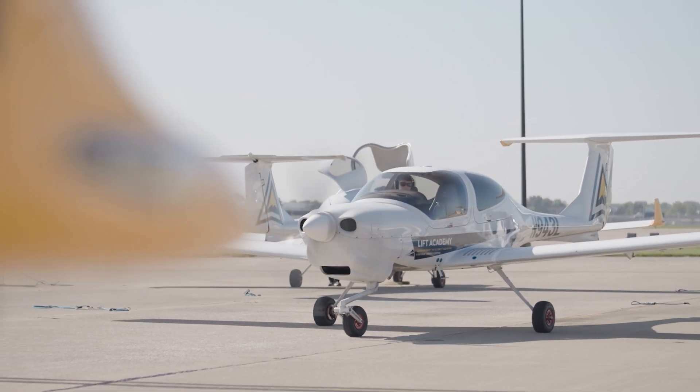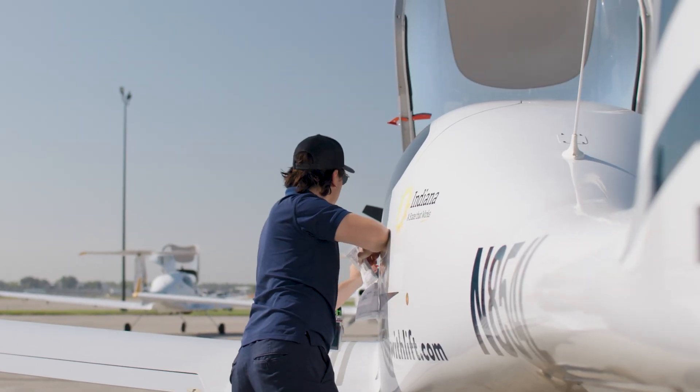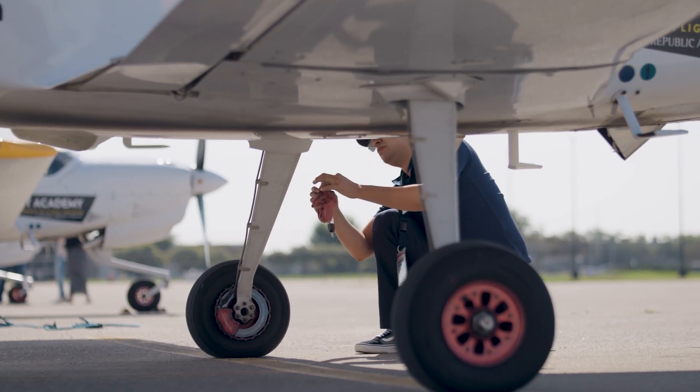Flight Schedule Pro enables us to streamline a lot of those processes. We use it for everything from instructor schedules to student schedules, utilization of the fleet itself, and scheduled maintenance on the aircraft.